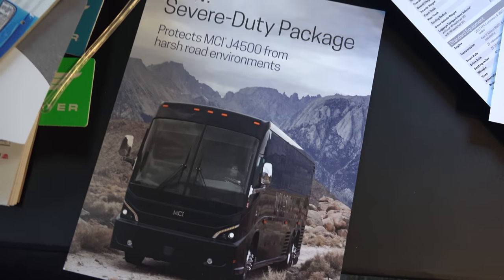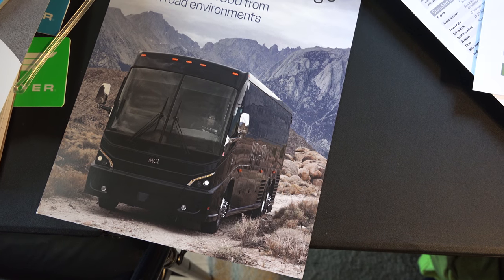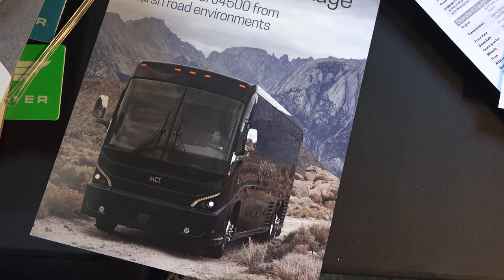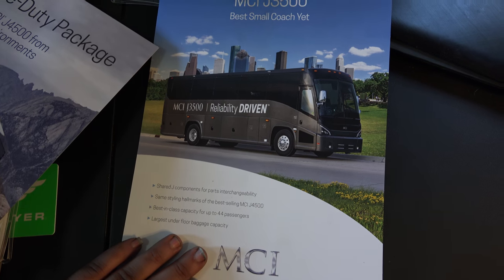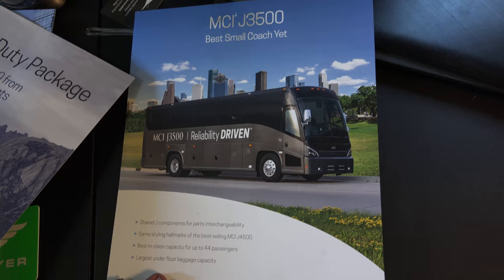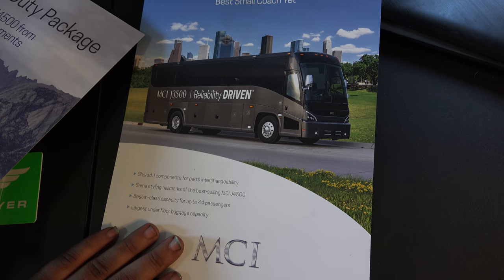Somehow I got two of the J4500 advertisements as well. It talks about how the J4500 can handle mountains and dirt roads, along with general specs and info. They're also going to be coming out with an all battery-powered coach, so you guys might want to stay tuned for that.